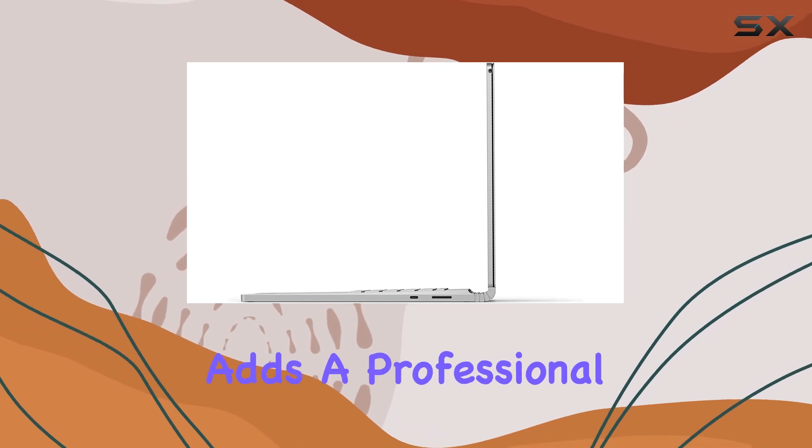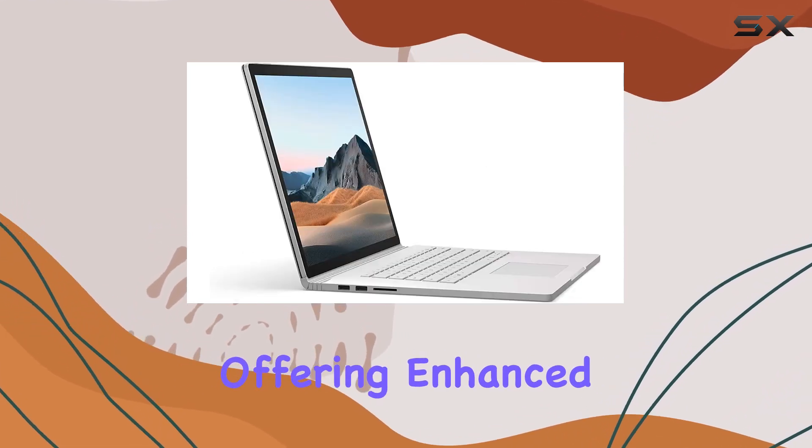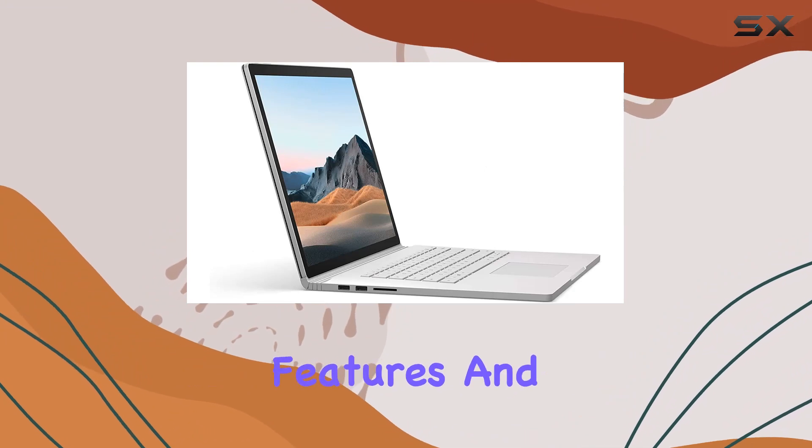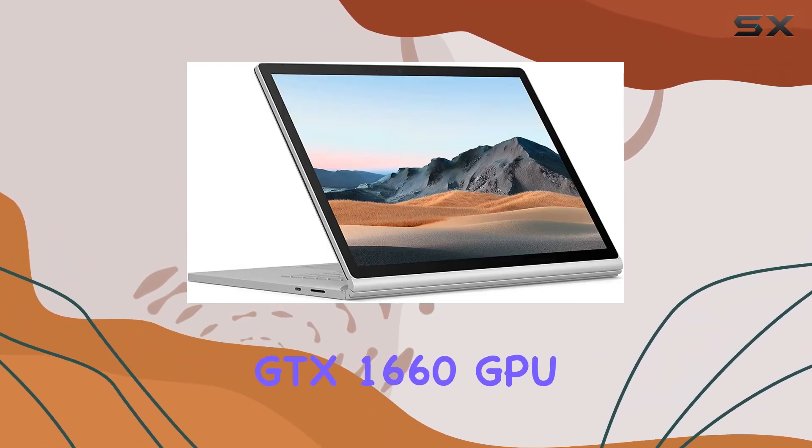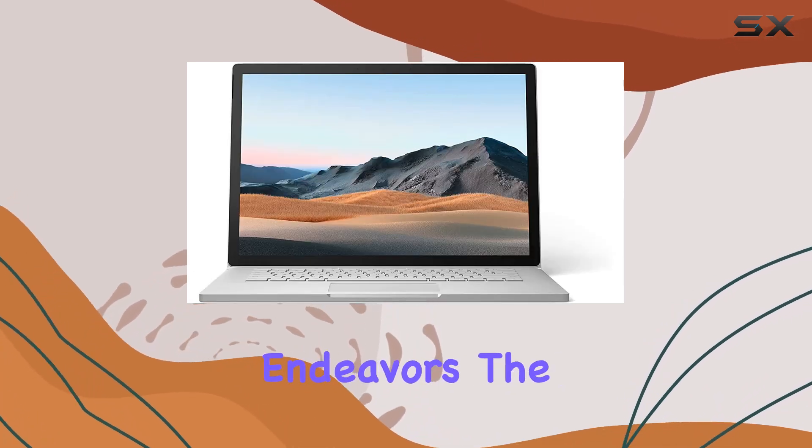Windows 10 Pro adds a professional touch to your computing environment, offering enhanced security and productivity features. And let's not forget the GeForce GTX 1660 GPU, delivering top-notch graphics for your gaming and creative endeavors.